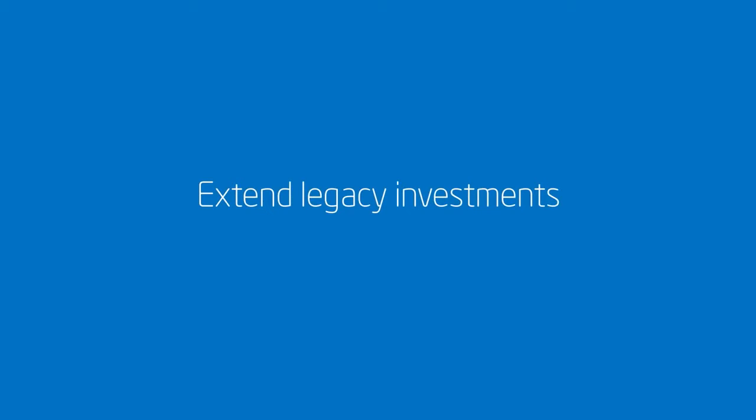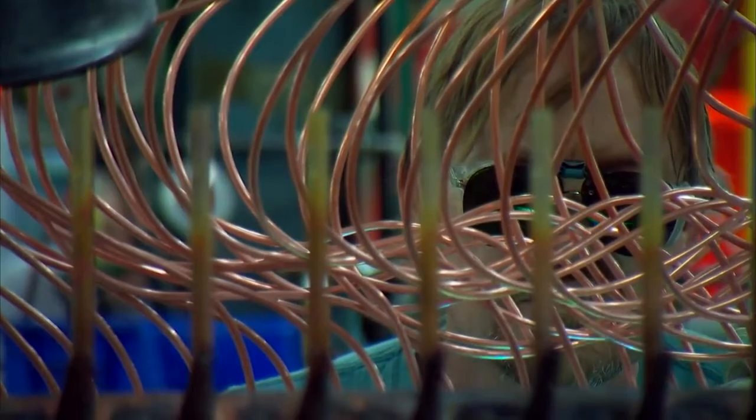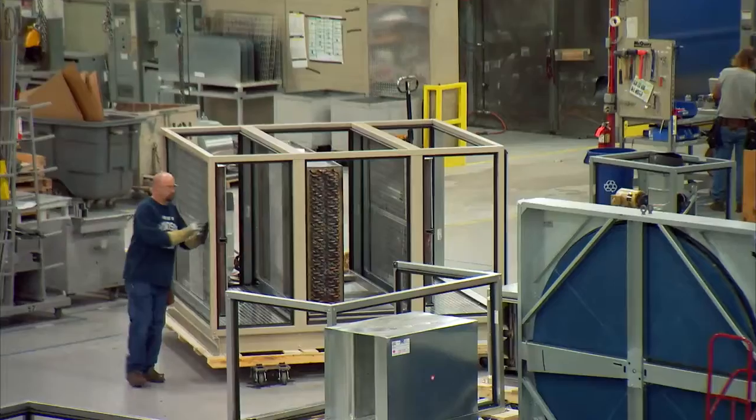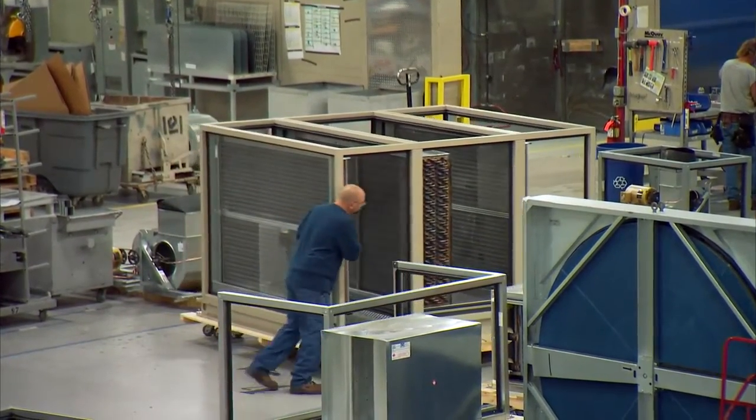There are a significant amount of legacy systems that have been deployed. These are assets that typical owners expect to last for 15 or 20 years. Daikin Applied made some decisions early on that really allow us to upgrade those assets using these gateways. So we can go back all the way to 2008 with equipment that was deployed and deploy an intelligent gateway and get the same capabilities that you would get out of a piece of equipment right off the factory floor.